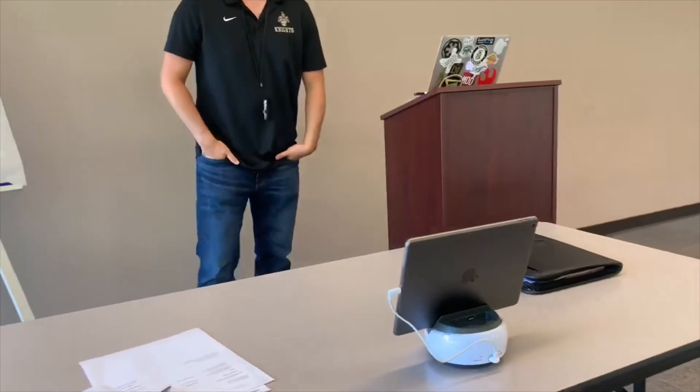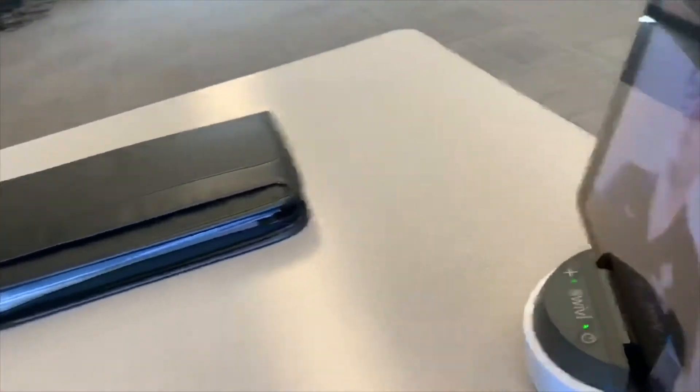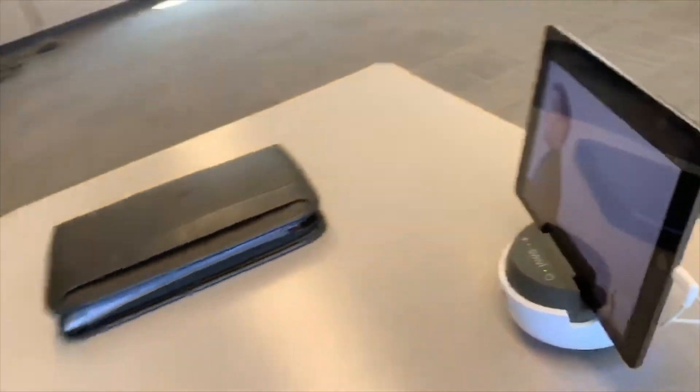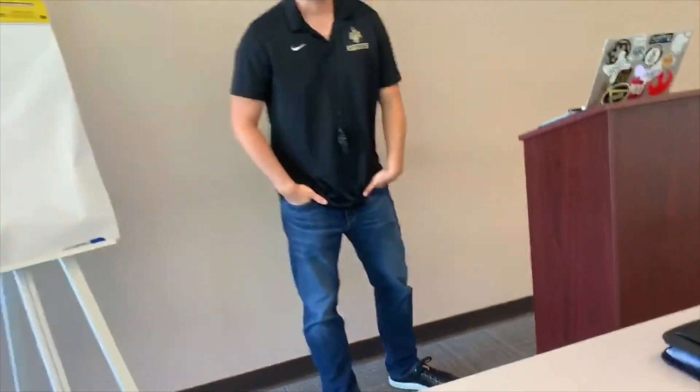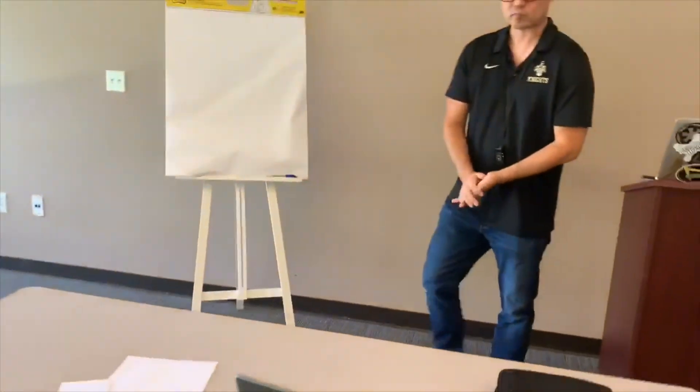This will be especially useful when we go back to school for the hybrid model, because the teacher will be able to freely move around the room and be constantly captured — both audio on the mic they're walking with, and video as the swivel follows them around the room. So it should be really great when we get back.